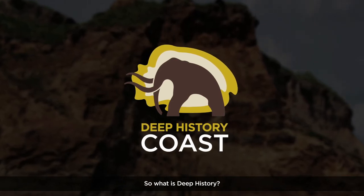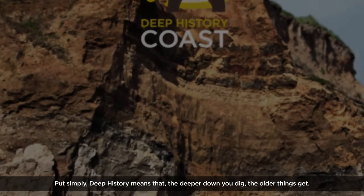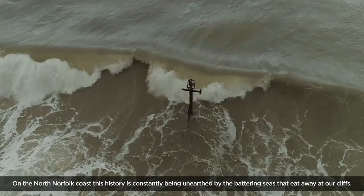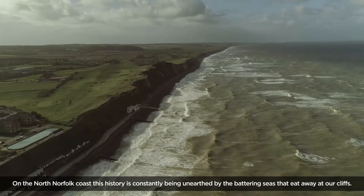So what is Deep History? Put simply, Deep History means that the deeper down you dig, the older things get. On the North Norfolk coast, this history is constantly being unearthed by the battering seas that eat away at our cliffs.